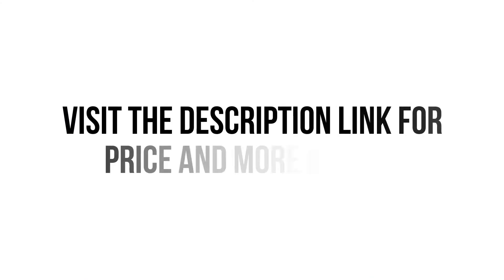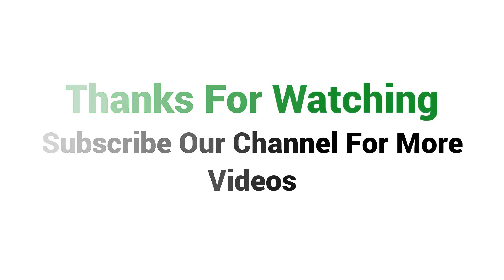Visit the description link for price and more details. Thanks for watching, subscribe our channel for more videos.